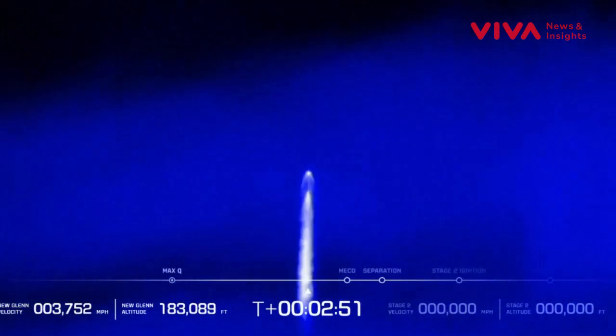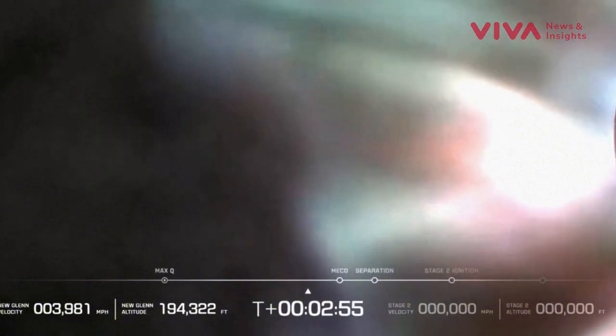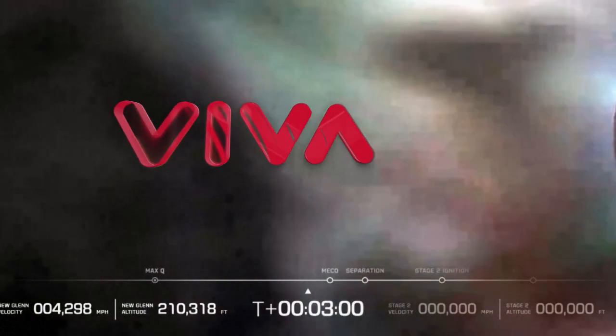Continue to look good. Stage 2 RCS priming. Now passing three minutes.